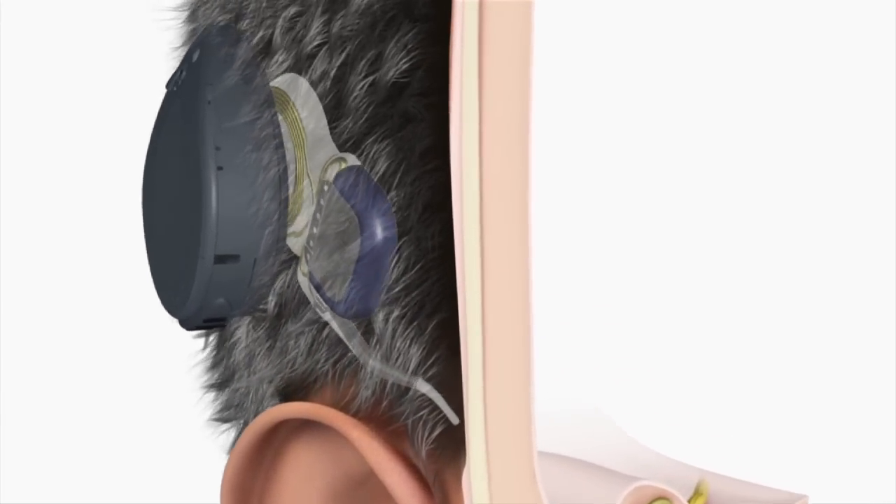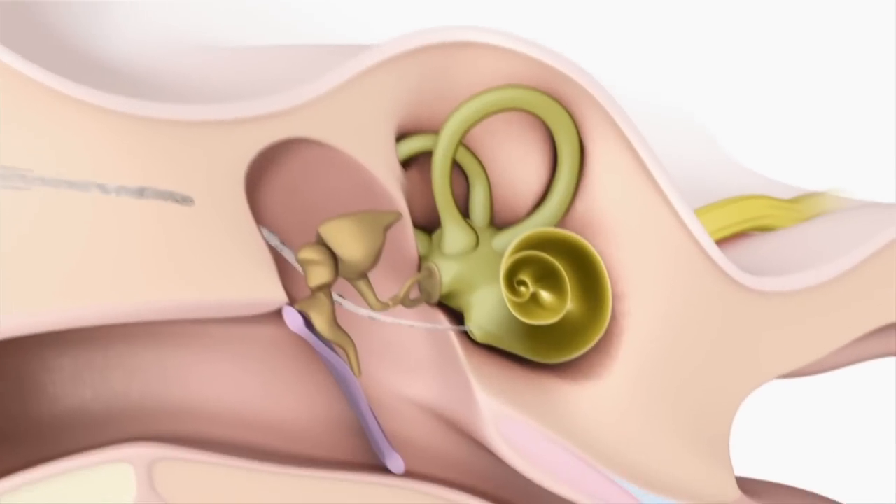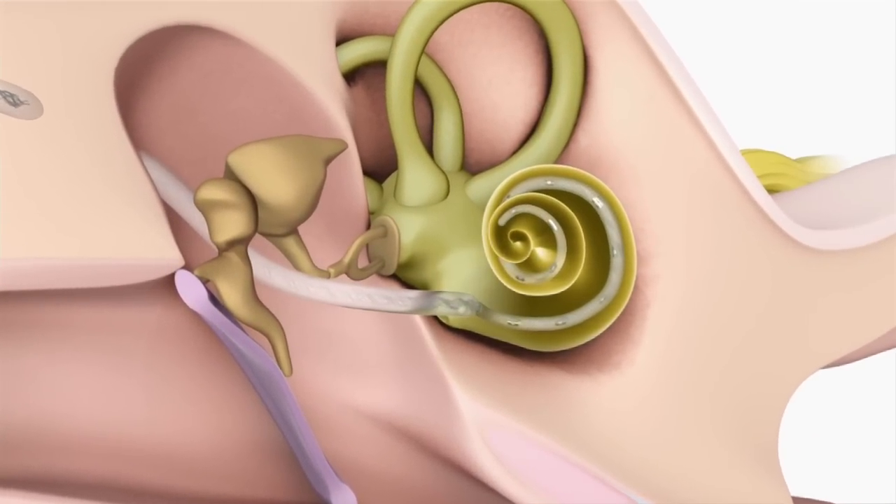We do consider general health as a factor, of course. But typically speaking, there is no upper age limit for cochlear implantation. And compared with hip replacement, I would argue that cochlear implantation is much less surgery and much less recovery.